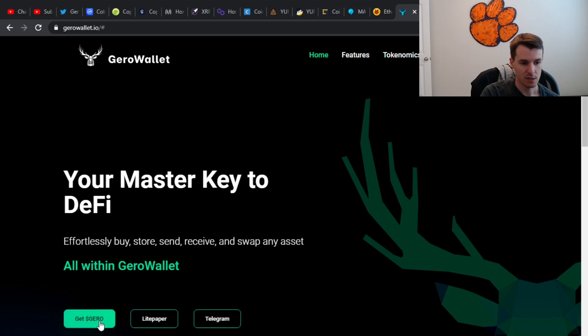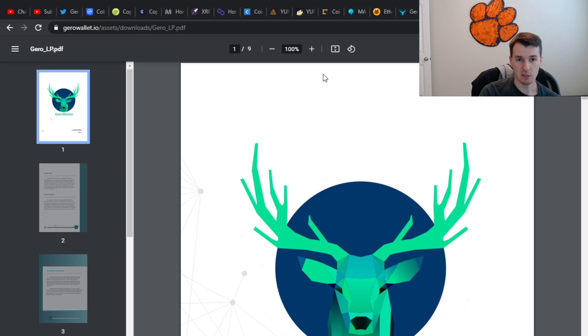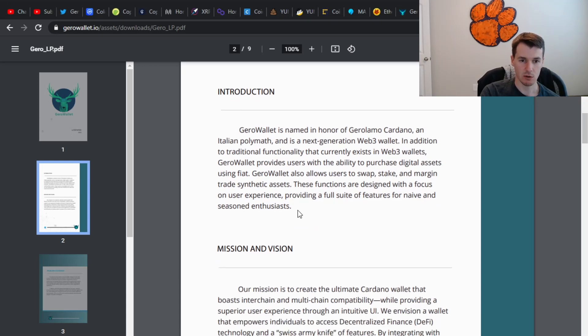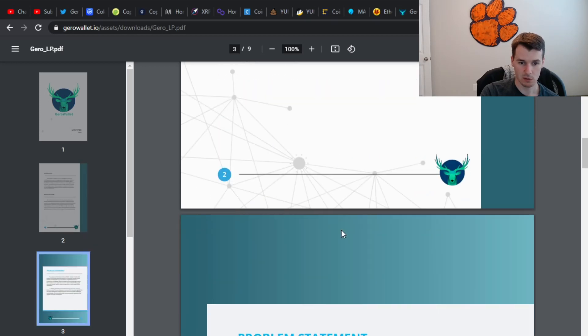If I click 'Get Jiro,' it just takes me to a CardStarter pool — so it's not actually available, you can't buy anything right now. But this is their light paper, which gives you a little bit more information about the project. As you can see, they want to be a Web3 wallet. Jiro Wallet allows users to swap, stake, margin trade, and trade synthetic assets and cryptocurrencies. They want it to be user experience focused, which is kind of what we already talked about.